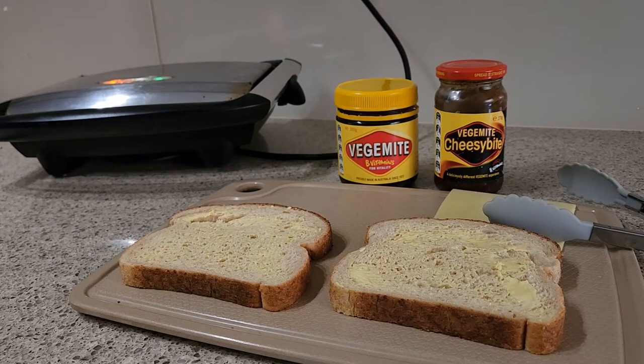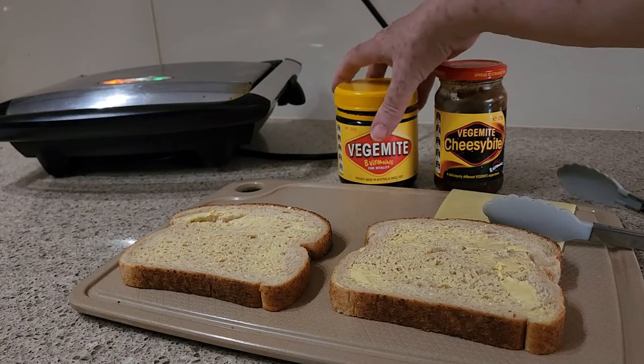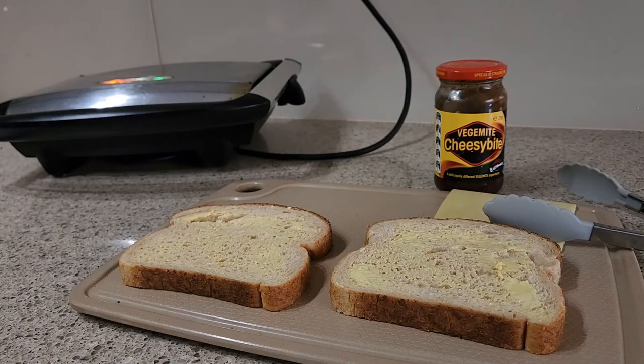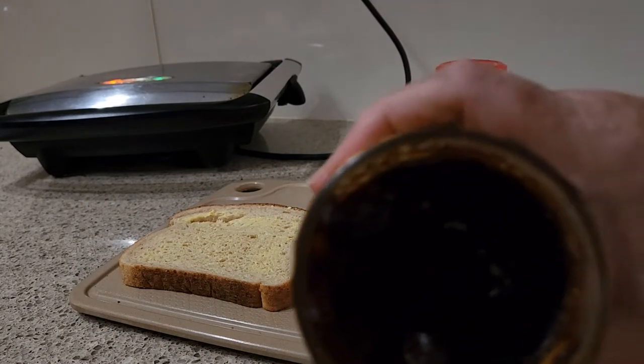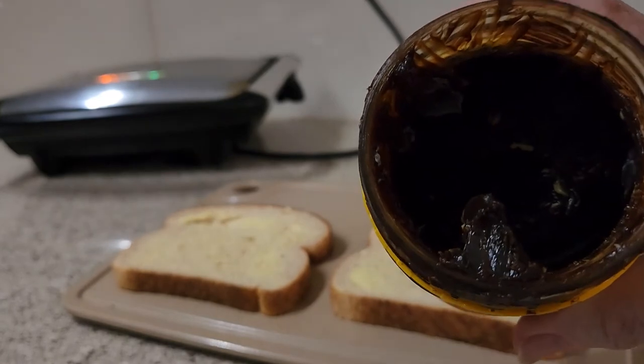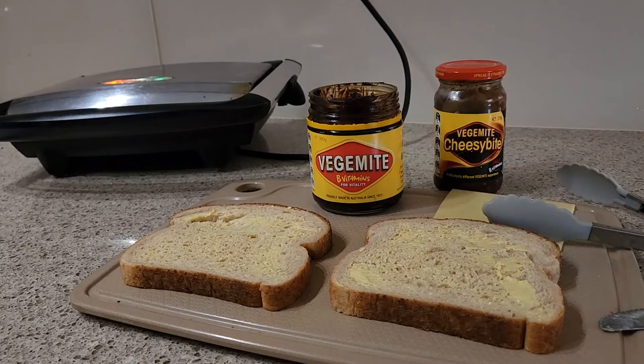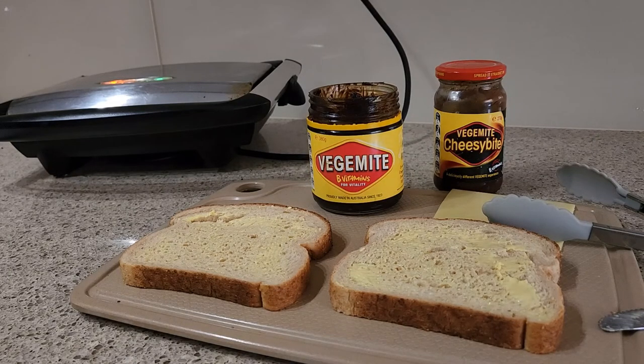Vegemite is a much maligned spread we Australians sometimes like to eat, and it is a yeast and vegetable extract. Now I know in the UK they have Marmite, which is a meat and yeast extract. That's what Vegemite looks like in the jar — this thick brown substance.